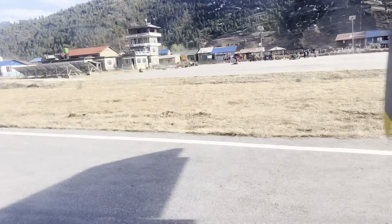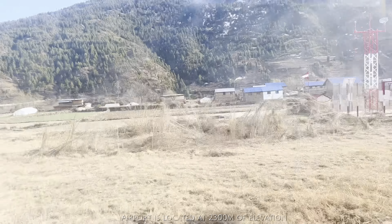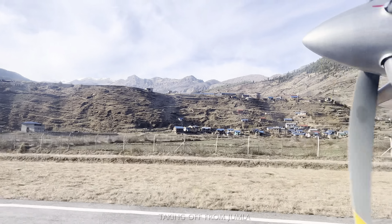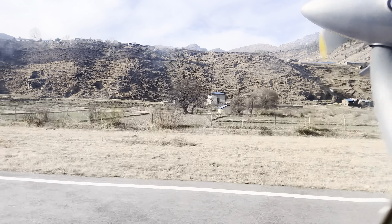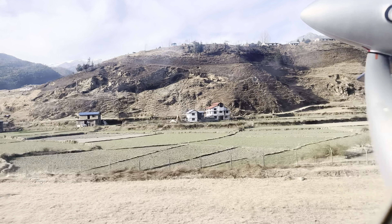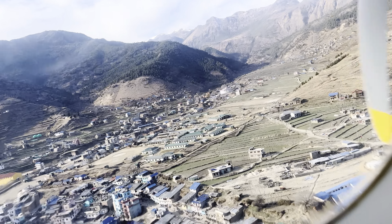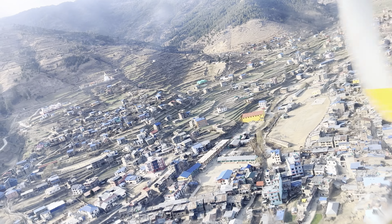We are heading towards the runway. The runway of this airport is just 670 meters long. It is a very small runway. This airport is situated at about 2,300 meters altitude.